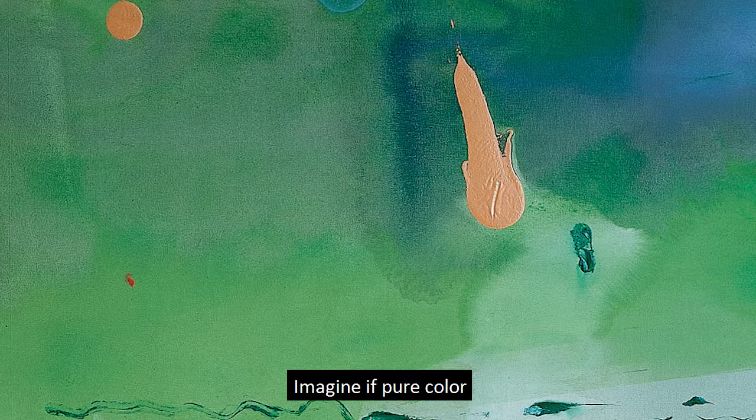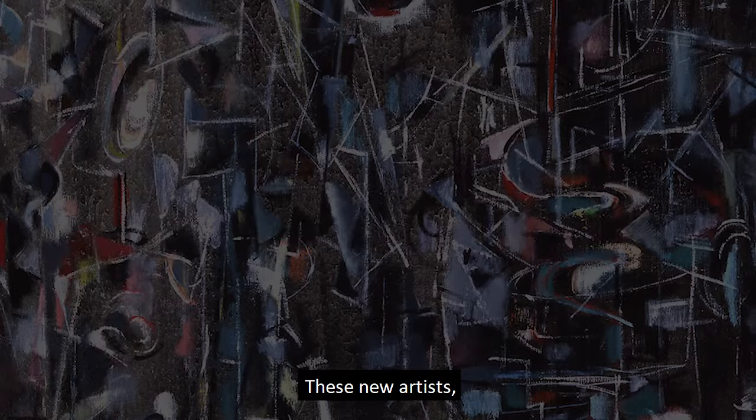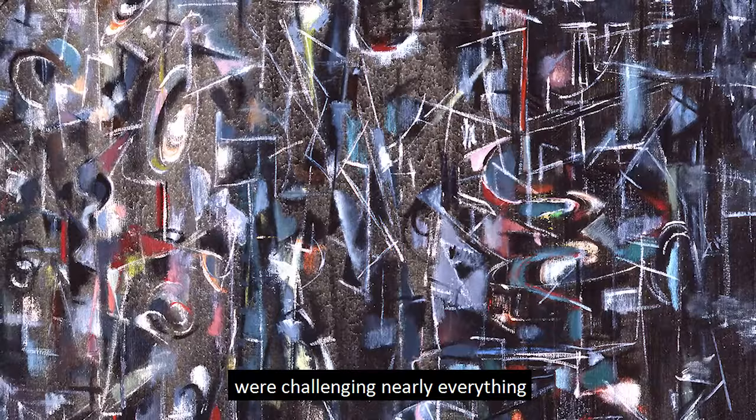Imagine if pure color could recall an atmosphere, even a smell, or a geometrical shape could bring back a memory of an event or place. These new artists, known as abstract expressionists, were challenging nearly everything that had defined art up to that moment.